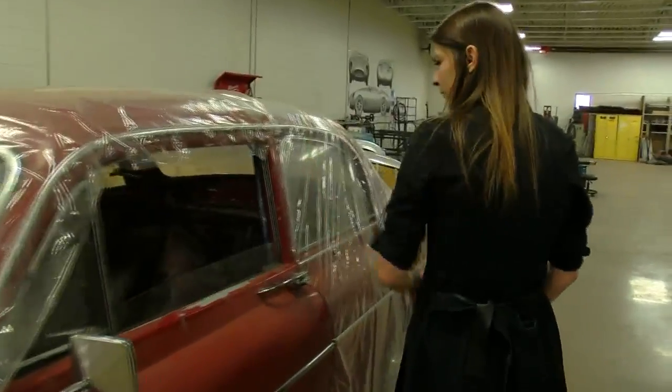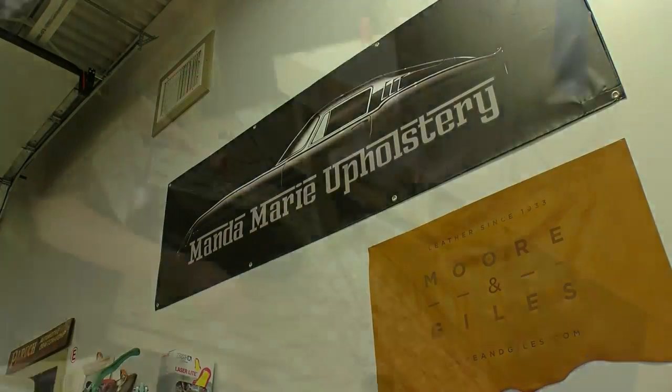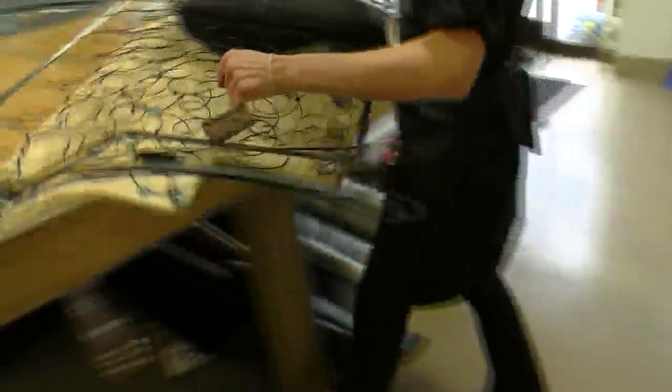Manda Marie loves doing high-end automotive upholstery. 'We really love the exotic ones, the rare ones — still the Pebble Beach Concourse quality type of cars. We love to do the Ferraris and Maseratis and show cars like that.' She's currently an owner-operator of Manda Marie Upholstery Shop in Appleton.